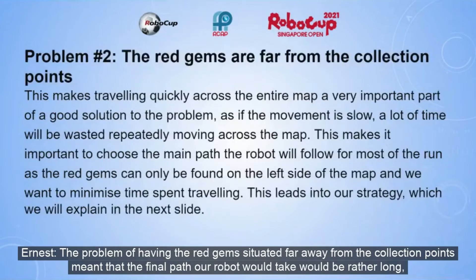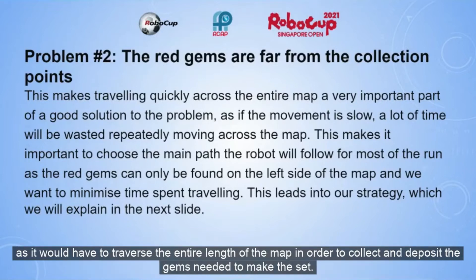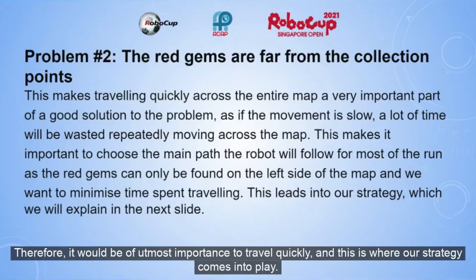The problem of having the red gems situated far away from the collection points meant that the final path our robot would take would be rather long, as we would have to traverse the entire length of the map in order to collect and deposit the gems needed to make the set. Therefore, it would be of utmost importance to travel quickly, and this is where our strategy comes into play.